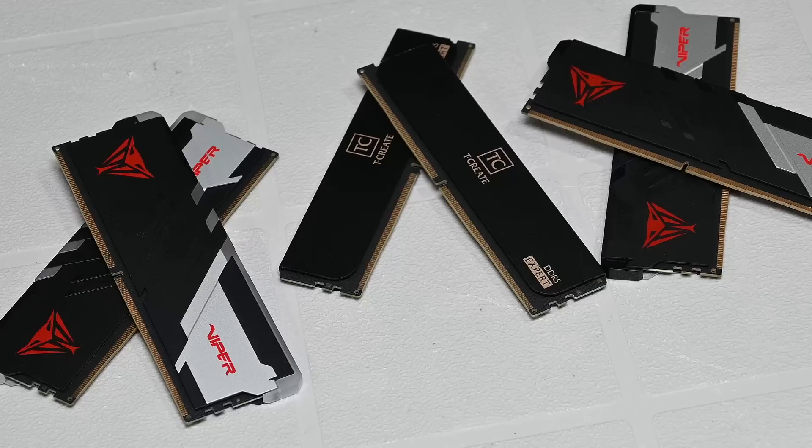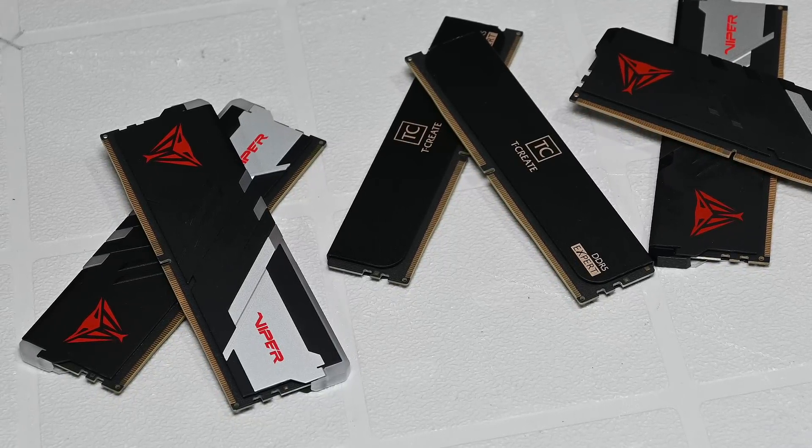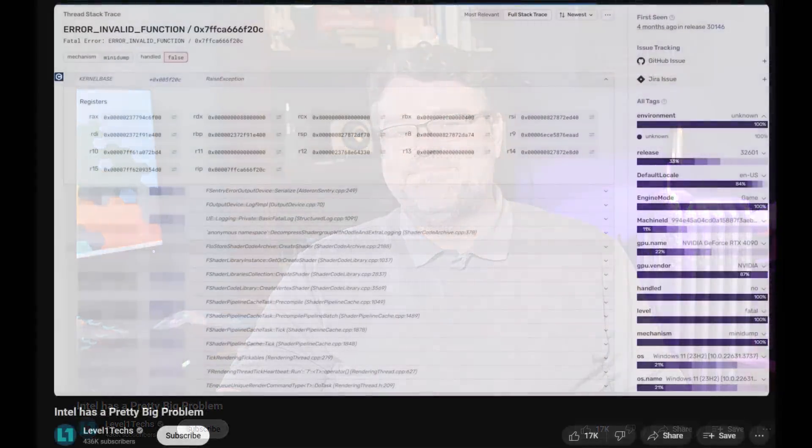Memory plays a role in this discussion — let's circle back to the Level 1 Tech video. Wendell said he's done a lot of work over these past four months gathering data from game developers and reviewing crash dumps and crash reports to see what's been going on. The amount of data and valuable information he shared really could not have been achieved without sifting through all of that data, and that's something the community should appreciate.